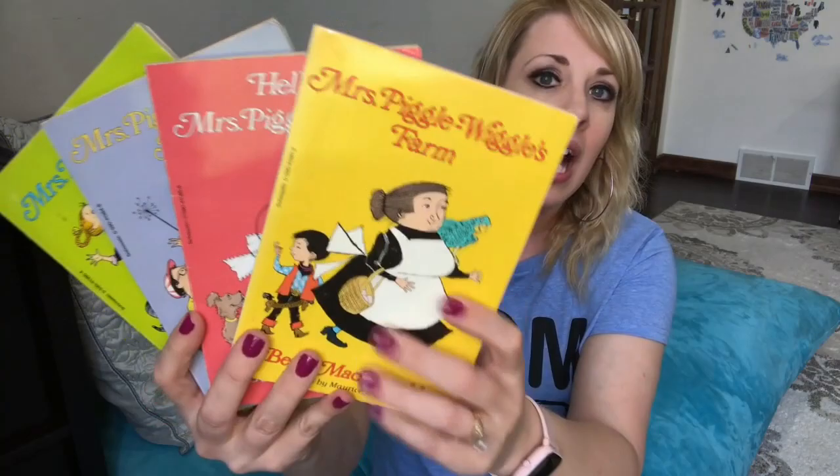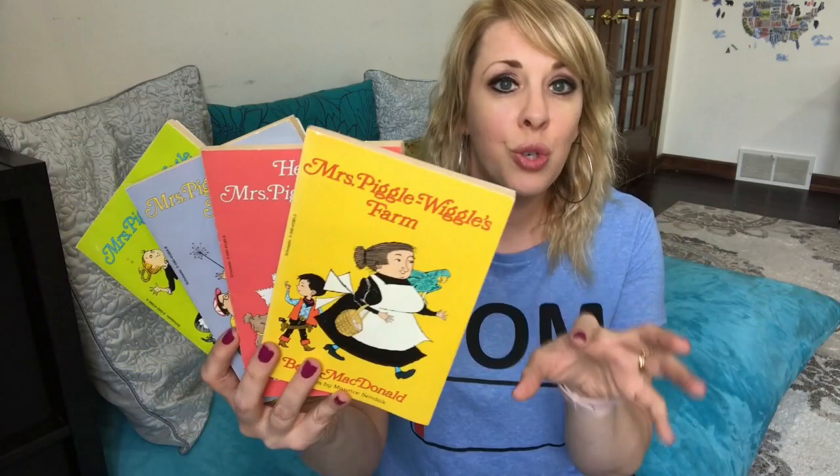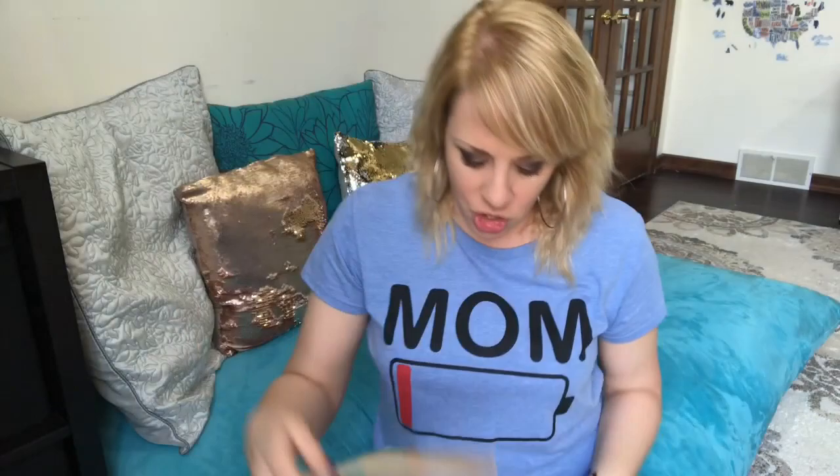Another very similar one is Mrs. Piggle Wiggle, which has been around for a long time. If you haven't read these, it's just a funny, fun light-hearted book about a lady named Mrs. Piggle Wiggle — ages six to ten. They've got some pictures throughout, a nice little starter chapter book. At this age they just want a fun book that grabs their attention. My two middle girls have loved stuff like Amelia Bedelia and Mrs. Piggle Wiggle.